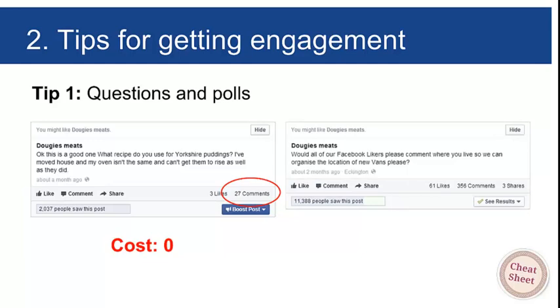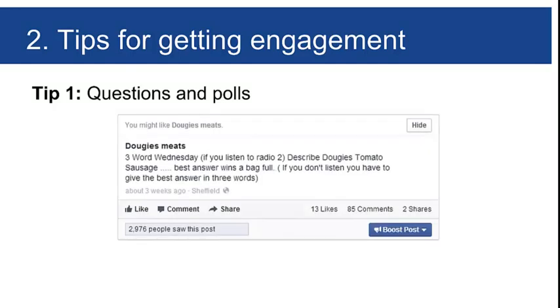Here's another one: 'Would all of our Facebook followers please comment where you live so we can organize the locations of new vans?' That was boosted for just five pounds — about eight dollars — and was seen by over 11,000 people, getting 356 comments. Those comments constituted really useful business intelligence. We went through all the comments, collated where people wanting to buy from Dougie's Meats live, spotted locations where vans weren't currently going, and sent vans there. All for five pounds.